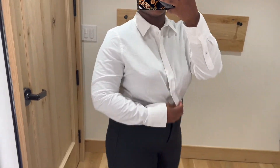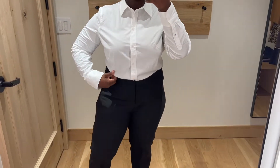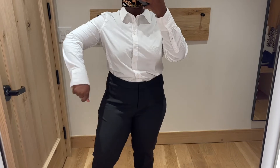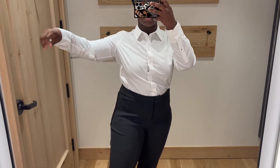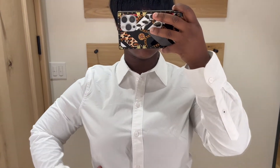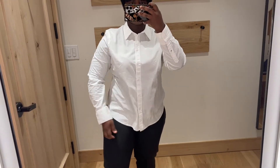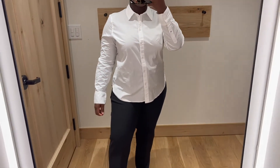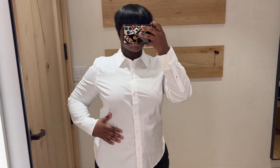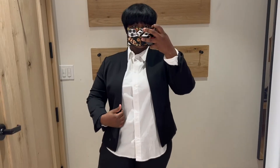Now we have this white button-up. I have to say — the thickness of it is good, you can't see through it, which is great compared to the Old Navy one from my previous haul. But the fit is off. For an extra large, the arms were too tight and the silhouette was too fitted — I couldn't really move my arms. I would say you really need to size up at least two sizes.